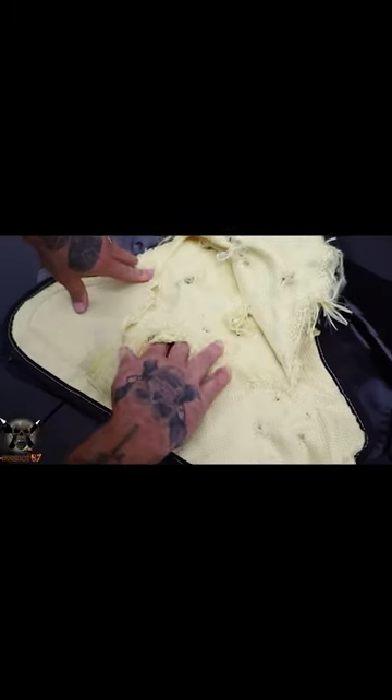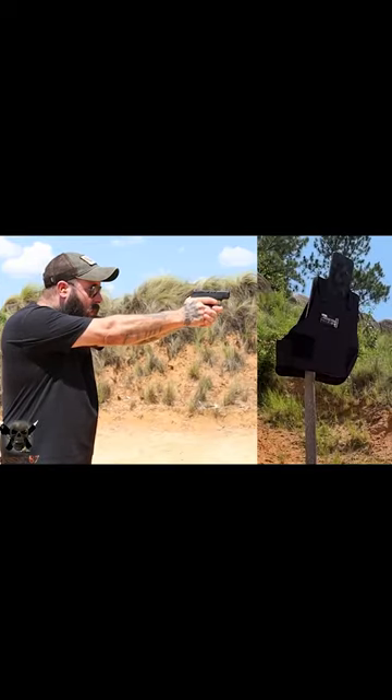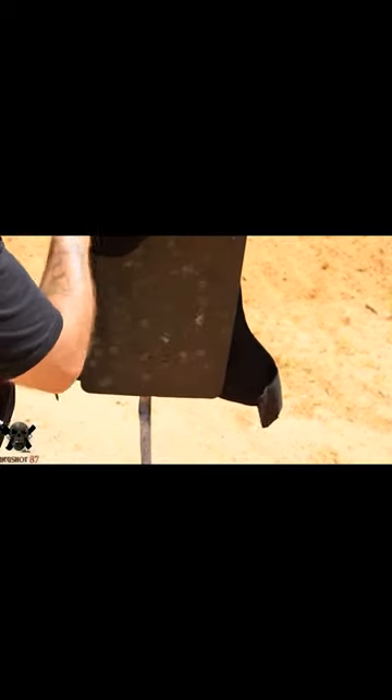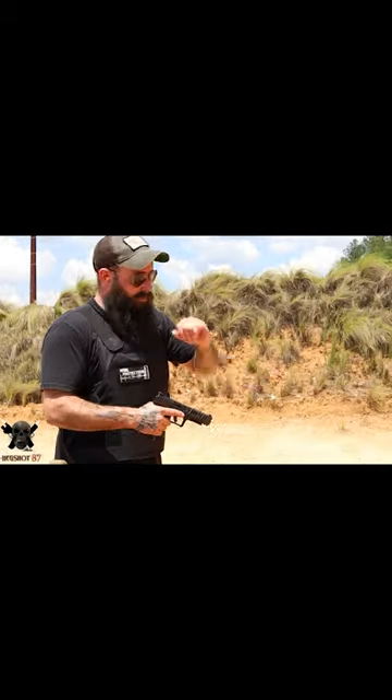I recently did a video on the BulletSafe VP3 and I want to show you some of those highlights because this thing really impressed me. It's lightweight, it's actually affordable, and it's something you could realistically wear — keep it in a vehicle, whatever the case may be. This could really actually save your life, and it can stop up to .44 magnum, which was kind of unbelievable to me when I first got it.